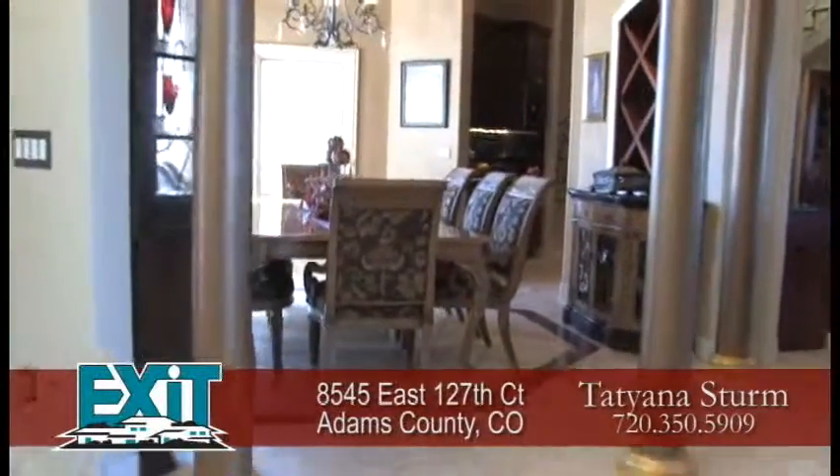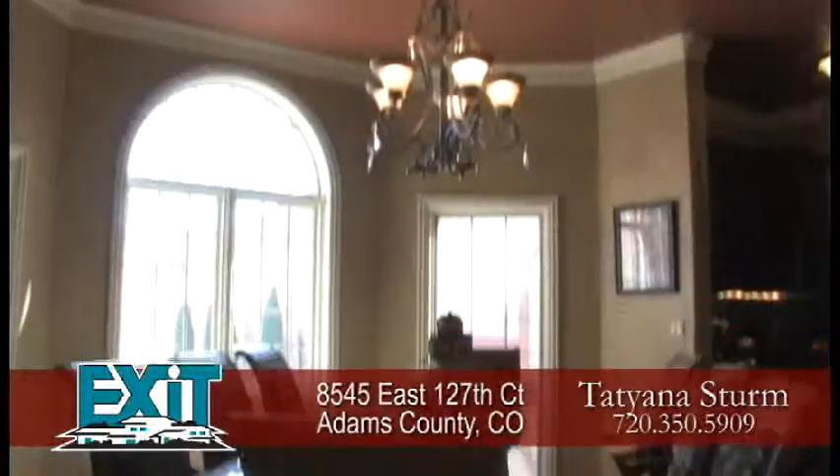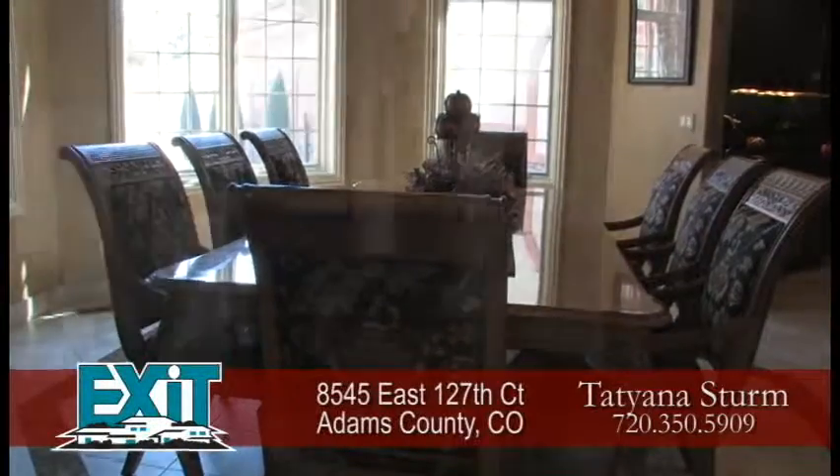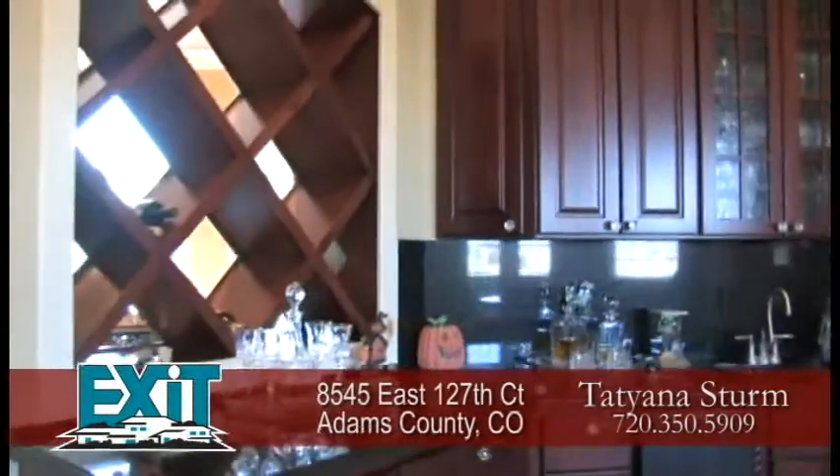To your left off the foyer is the formal dining room that can seat 8 to 10 guests. It has crown molding and a traditional chandelier. A wine rack and wet bar separate the dining room from the family room.